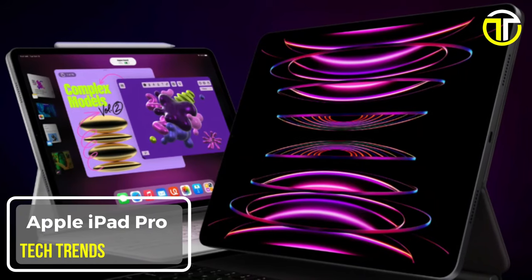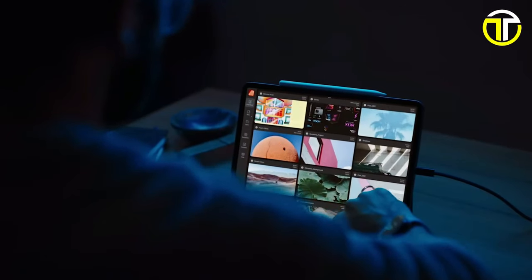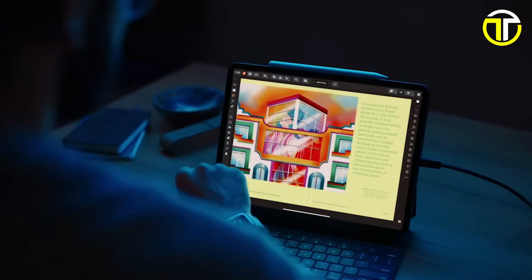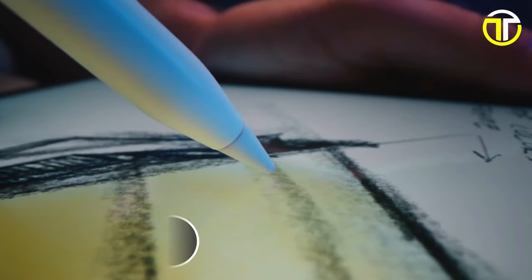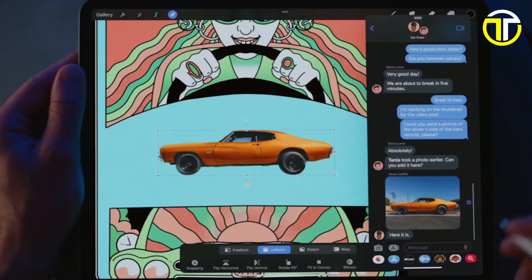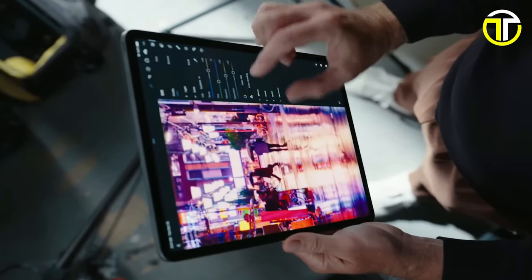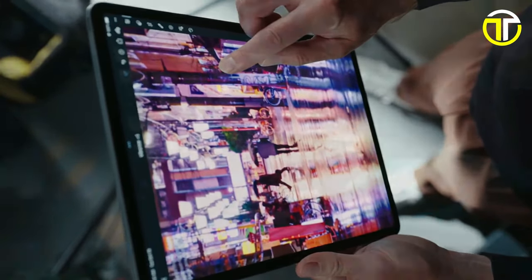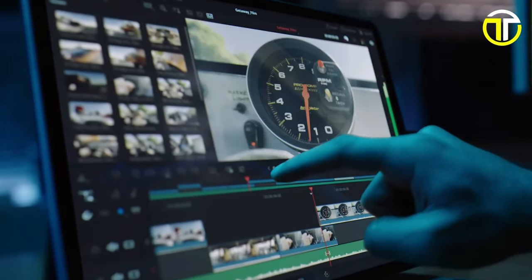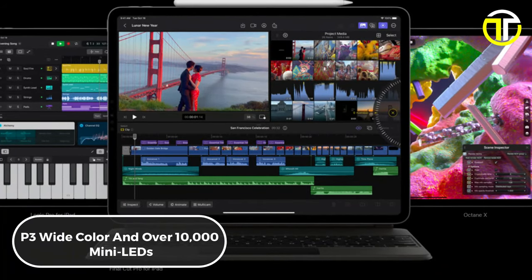The Apple iPad Pro redefines the tablet experience with its astonishing performance, advanced displays, and seamless connectivity. Powered by the M2 chip, it offers next-generation performance backed by a 10-core GPU, providing up to 35% faster graphics performance. The 12.9-inch Liquid Retina XDR display sets a new standard for visual excellence, boasting 1,000 nits of full-screen brightness and 1,600 nits of peak brightness, enhanced by P3 wide color and over 10,000 mini-LEDs grouped into more than 2,500 local dimming zones.